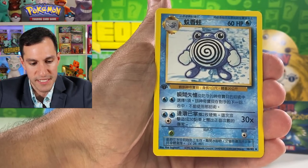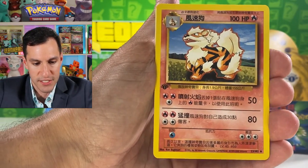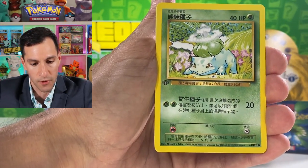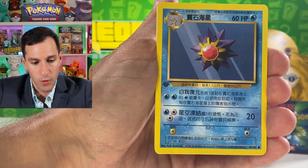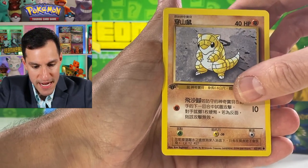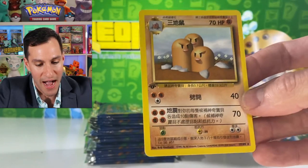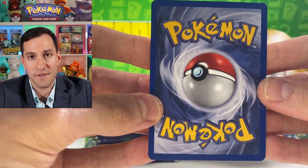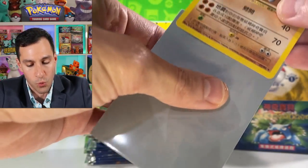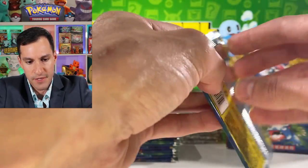I am so grateful to have hit 950,000 subscribers. I do have sleeves which we will be using if we pull a holo. There's the rare — no way, okay — a first edition Dugtrio! I will be putting the rares aside as we take a look. This one is a little off center from right to left but otherwise no scratches, no whitening, which is incredibly important for getting it graded. Moving on to the next pack.